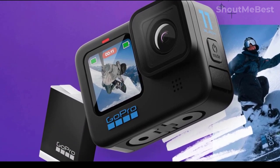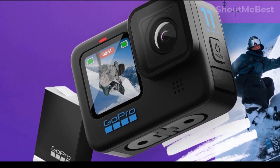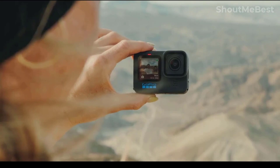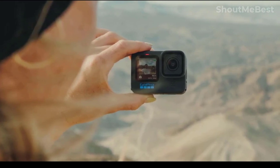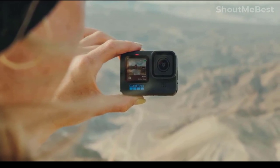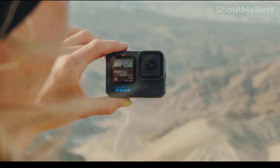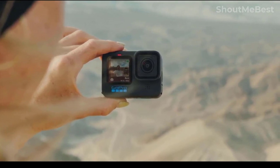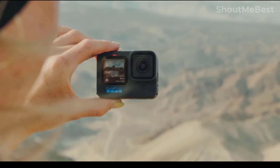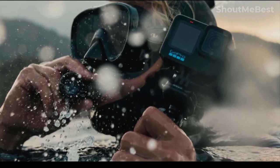GoPro Hero 11 Black: The most potent GoPro model yet is the Hero 11 Black. Your smoothest, most beautiful photos are guaranteed with HyperSmooth 5.0's built-in auto boost and horizon lock capabilities. With the new night effects and 10-bit color, you can express your creativity after dark. HyperSmooth 5.0 automatically detects the degree of video stabilization you require based on your speed and movement.